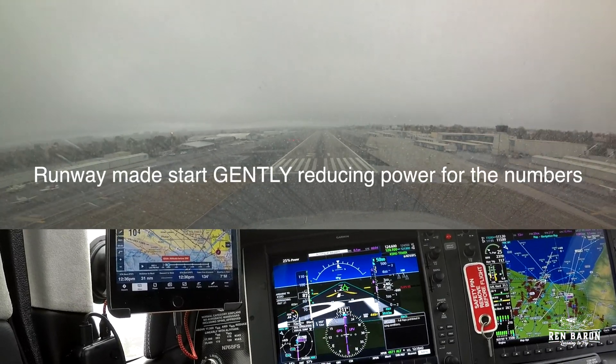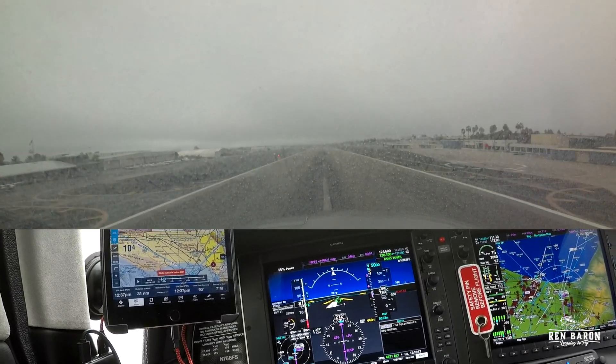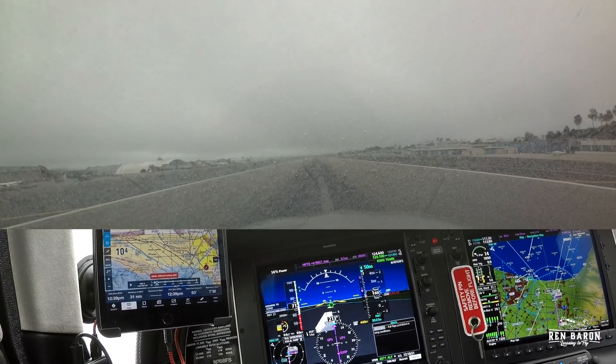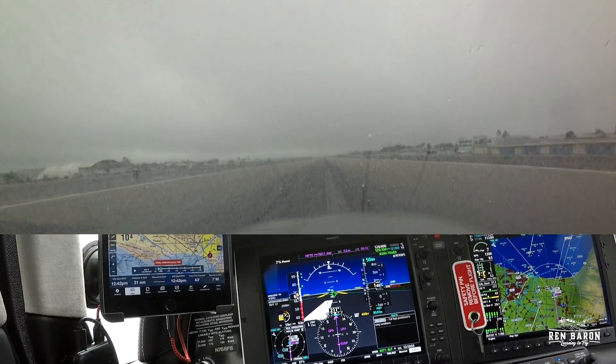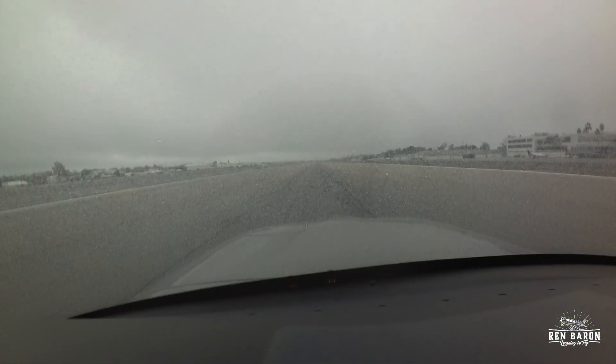As I'm approaching the runway, and I know I've got it made, I'm going to slowly but surely start pulling out power until I run out of air and land softly — I hope. Ah, home sweet home.